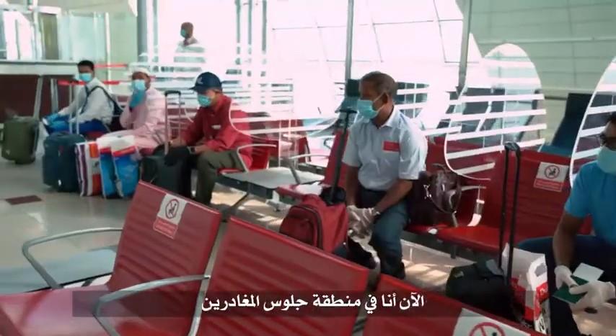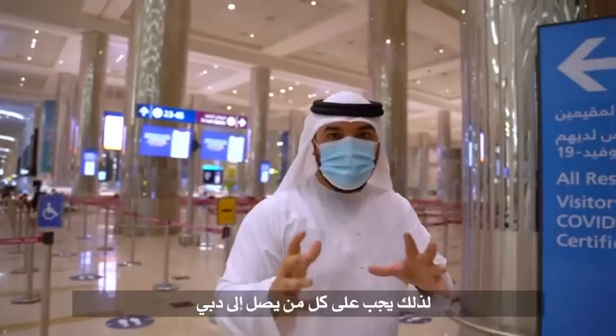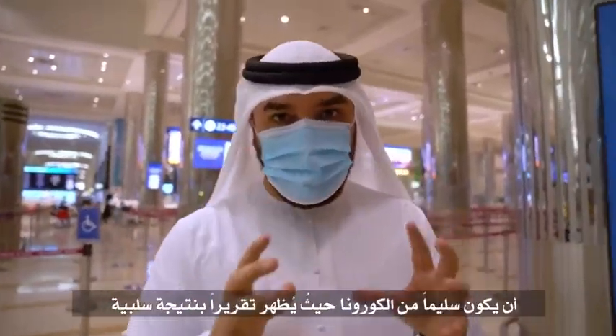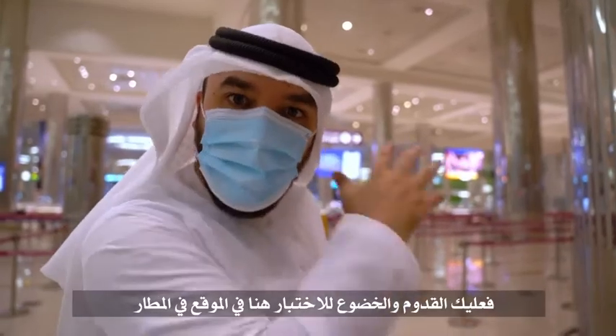Now at the departure seating area — there are barriers between each seat, and the seat on either side is always kept free, so everyone has social distancing. When you arrive at Dubai Airport today, the welcome is still met with generosity and kindness, but more importantly your safety and security are at the highest point. Everyone arriving in Dubai has to show a negative COVID-19 result. If they don't have one, they have to get a test on site at the airport.